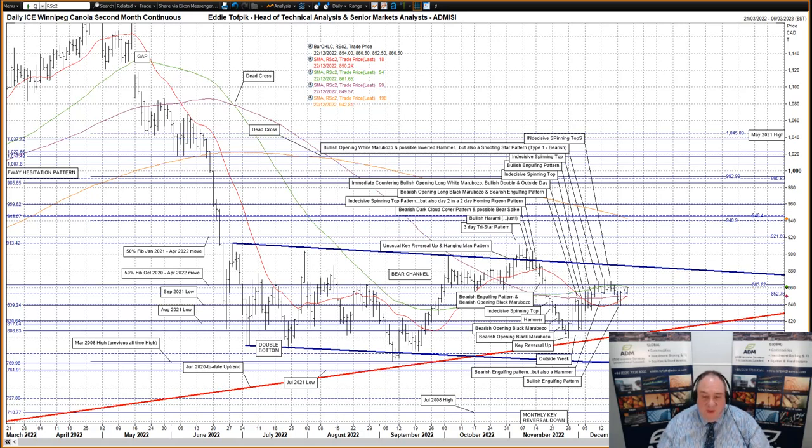Two things — one already happened and one soon to possibly happen — impinged and may impinge on this market. Firstly, we had a monthly key reversal down last month. This was somewhat offset by the outside week three weeks ago, but this longer-term pattern is still worth noting — just remember, it is a longer-term pattern. Secondly, rising from bottom left to lower right is the June 2020 to date uptrend, currently at $803.60 and highlighted in bright red on my daily chart. The market came close to testing this back in early September and then again in late November, but each time shirked it. I'm not sure on this one, but I would suggest keeping a close eye on it.